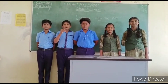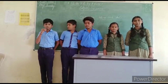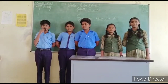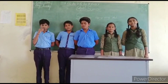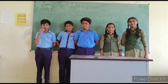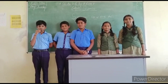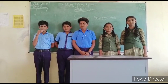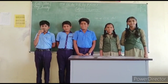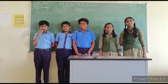Today my topic is biodegradable and non-biodegradable materials. A material which is decomposed by natural processes, such as the action of bacteria, is called biodegradable. A material that does not decompose by natural processes is termed non-biodegradable. Plastic takes several years to decompose and is not environment-friendly.